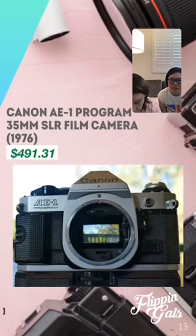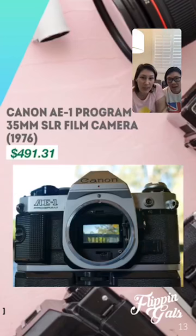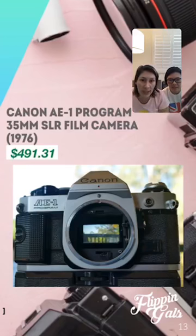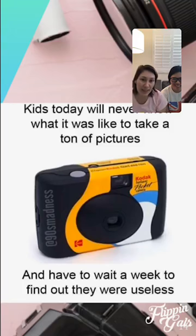Our last camera is the Canon AE-1 35mm SLR, made in 1976 — our very first camera sold when we started reselling. This sold for four hundred ninety-one dollars. We originally sold ours for just over a hundred dollars and didn't know better — we sold like three of them and they went like hotcakes. They are out there, so be on the lookout. But be careful: make sure it's specifically the AE-1 because there are similar-looking models that aren't worth as much. We've found them at estate sales and garage sales.